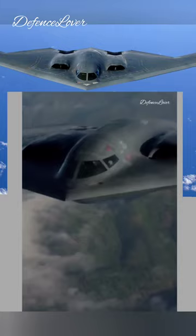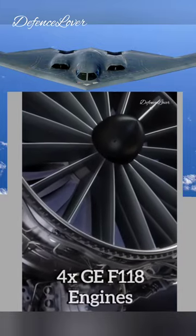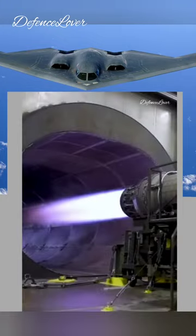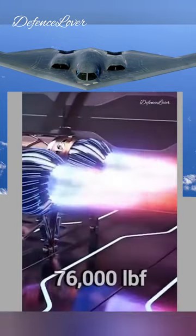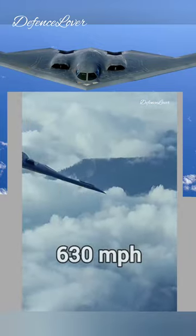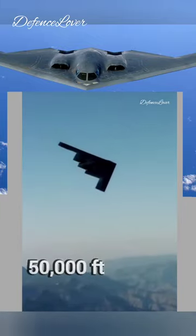The aircraft is powered by four General Electric F-118 turbofan engines. Each engine is capable of producing 19,000 pounds of force, with a combined thrust of 76,000 pounds, enabling the B-2 to reach a maximum speed of 630 miles per hour and an altitude of 50,000 feet.